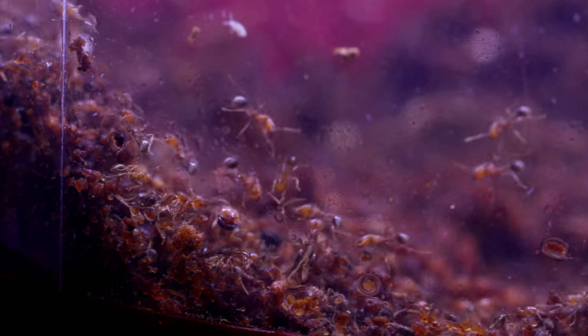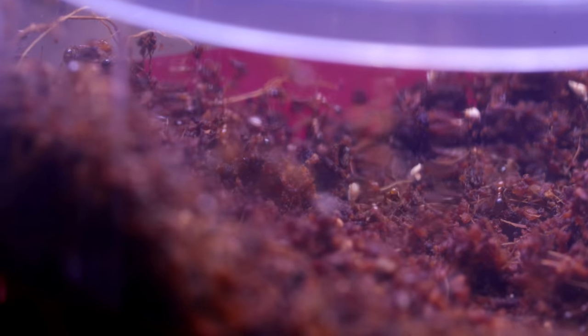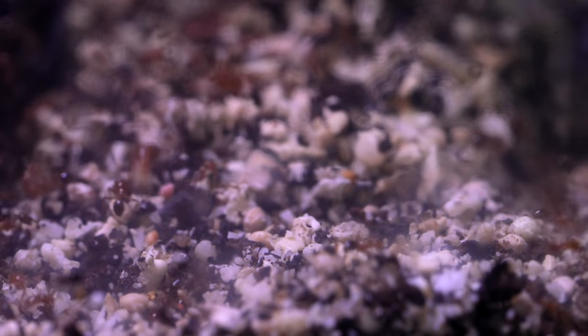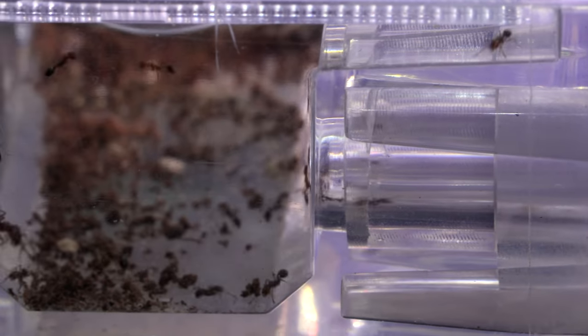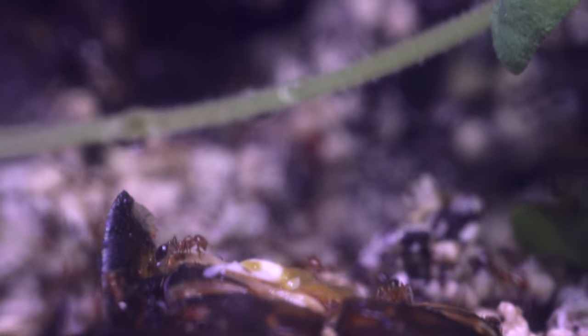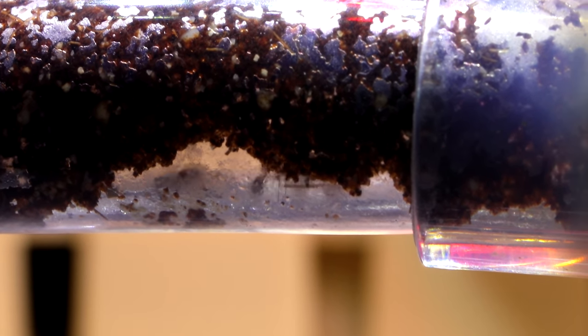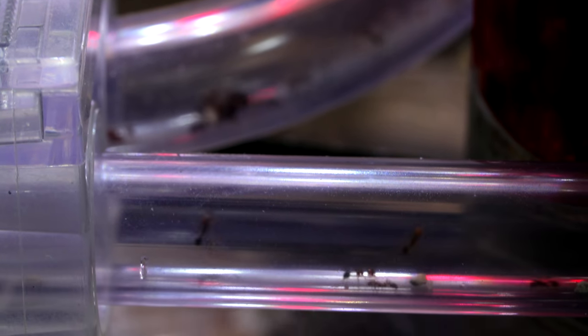Hey! What's going on here? Wow! Tons of fire ants above ground! They're everywhere! Something's happening, guys, and I'm not quite sure what it is.